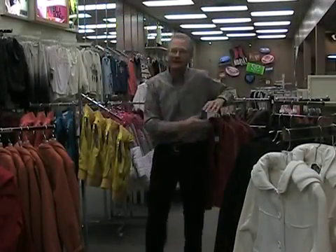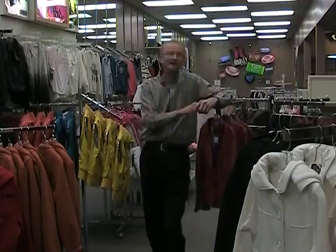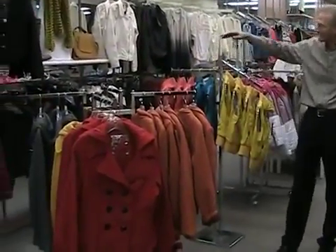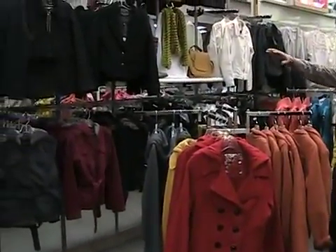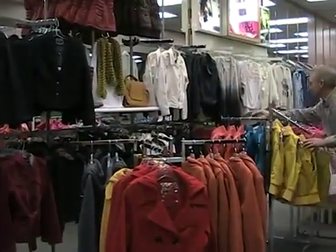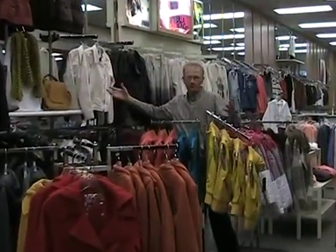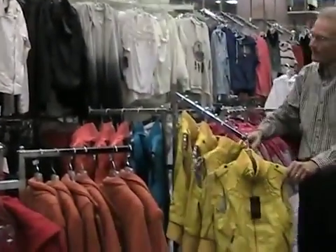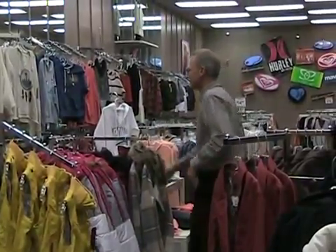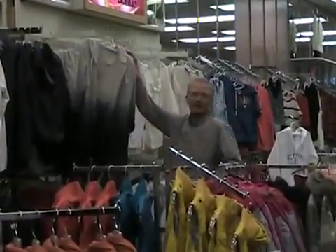For fall, outerwear is obviously important, and we've got a ton of it here in our junior department. A lot of fun things — a lot of color. I've got rust, reds, yellows, grays, blacks. You see a lot of dressier coats, almost like a suit coat type thing, and it transitions into more of your leather looks — pleather. They're not actually leather, but a really popular look. You can see vests — vests are important, in a lot of fun colors. And then that transitions into a lot of lightweight sweaters.